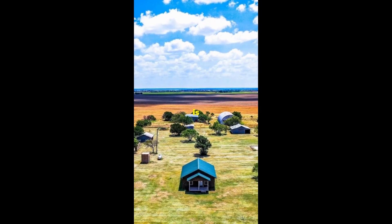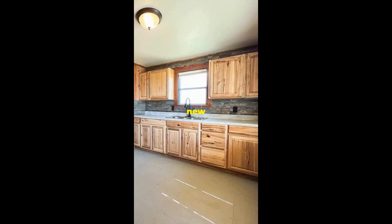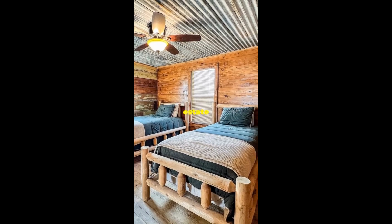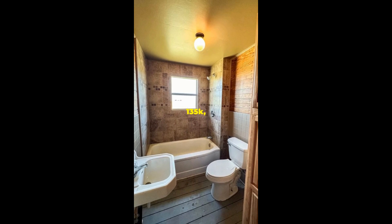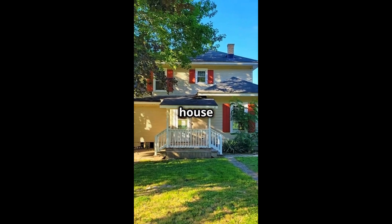This spacious two-bedroom cabin is nestled on three acres of countryside in Haskell, Texas. Enjoy the comfort of modern amenities with new windows, wiring, plumbing, and HVAC. Enjoy the peace and quiet of your private estate with a fully fenced property. It is for sale for $135k — details in the description below.